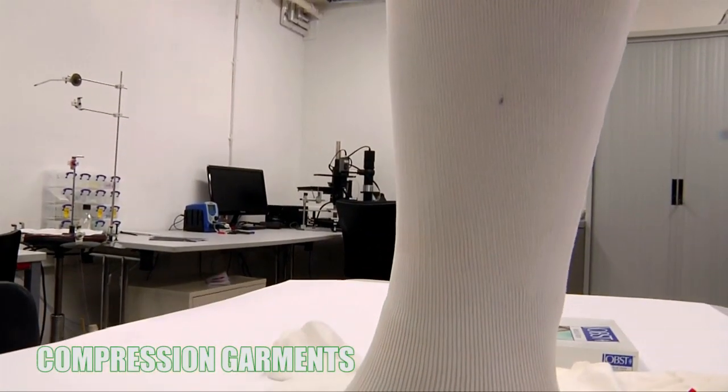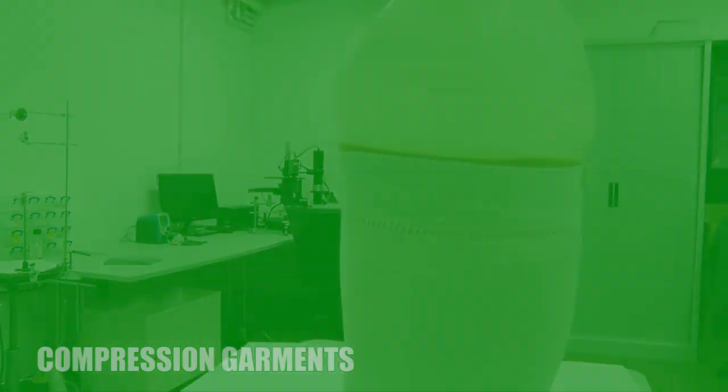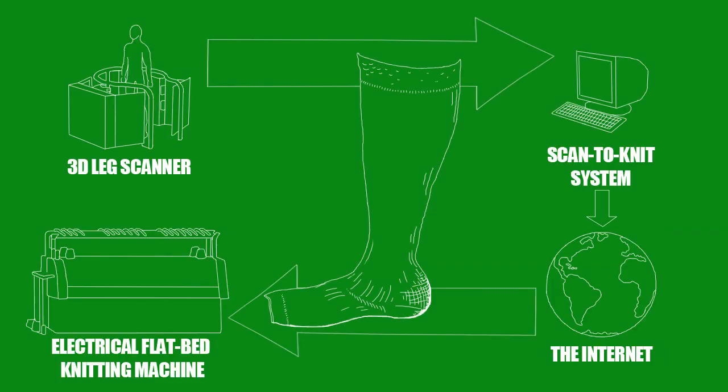The compression garments are unique. The patient with lymphedema will get a limb scan to prescribe the correct pressures. The information is then sent to an electronic flatbed knitted machine.